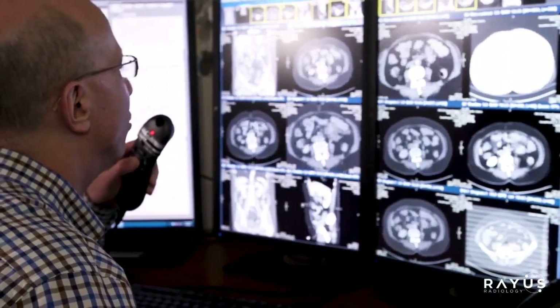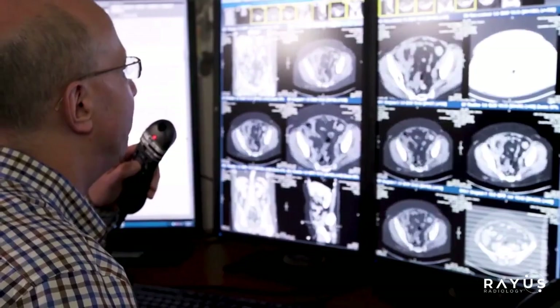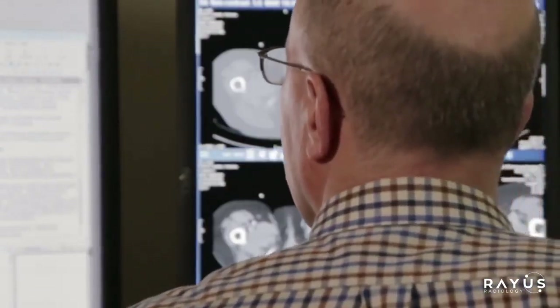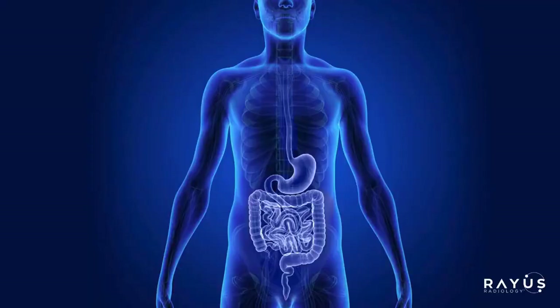With the contrast, cancer or infection would pop out and highlight. Whereas without the contrast, we may not see it, or not see it nearly as well. One type of contrast is oral, so you drink it. The medication highlights your GI system — the stomach and the small and large intestine.